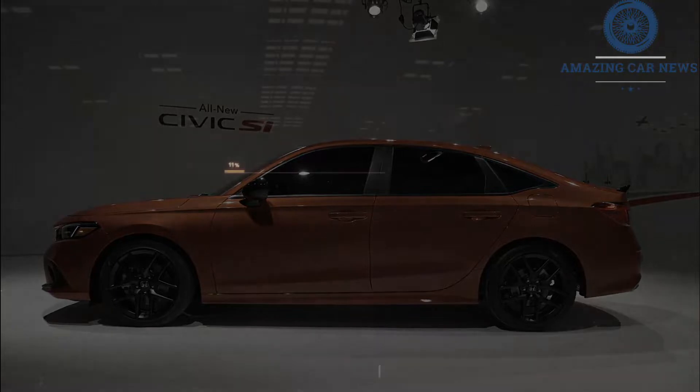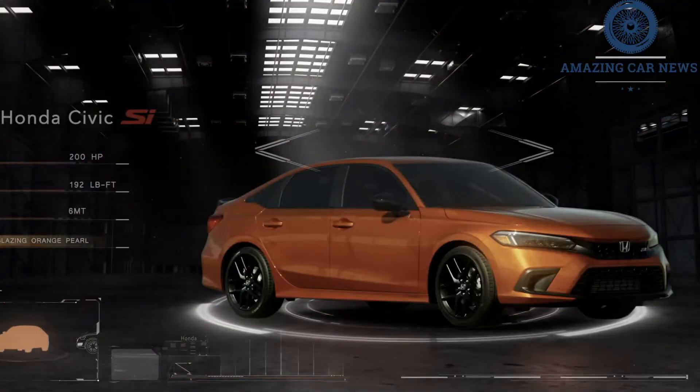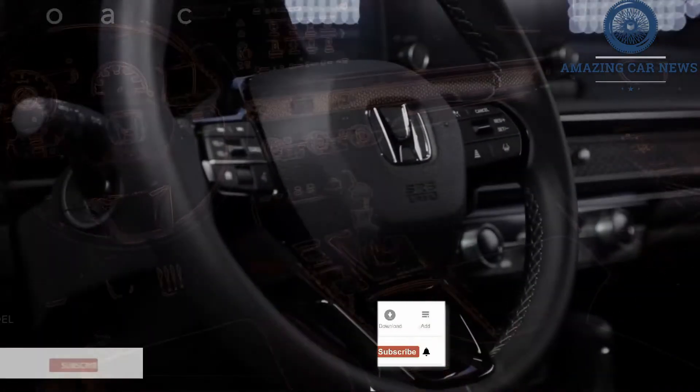After a brief hiatus for the 2021 model year, the Civic Si returns for a new generation with new dimensions, better features, and most importantly improved performance.